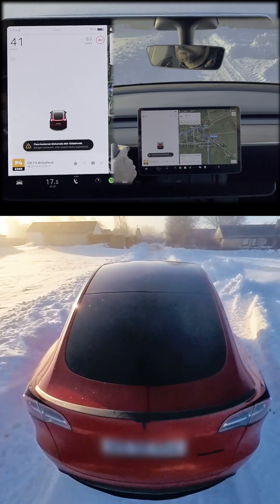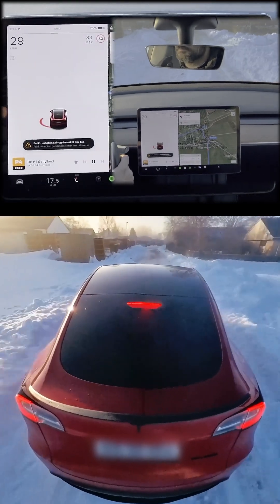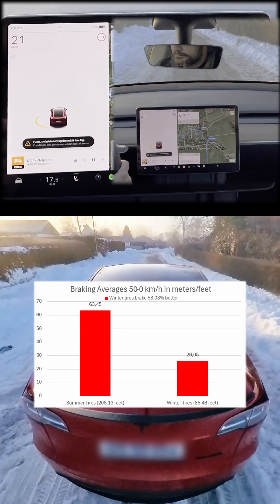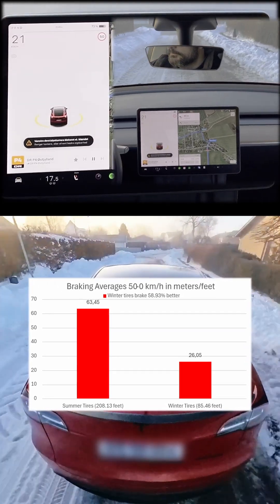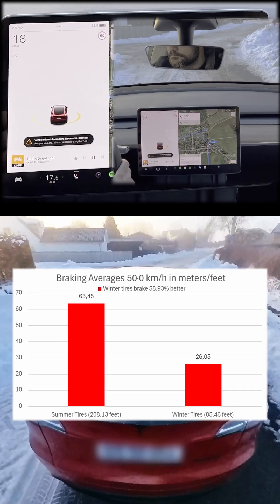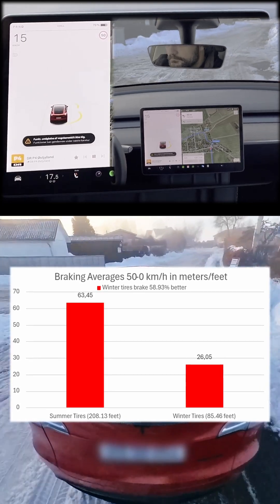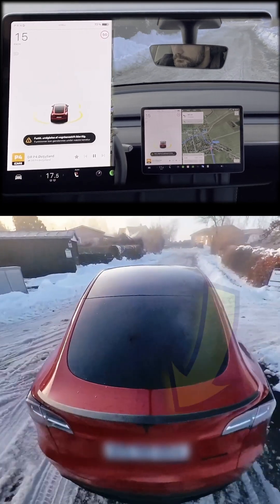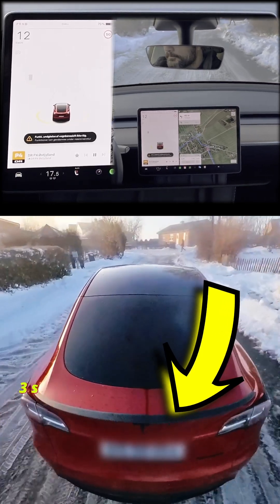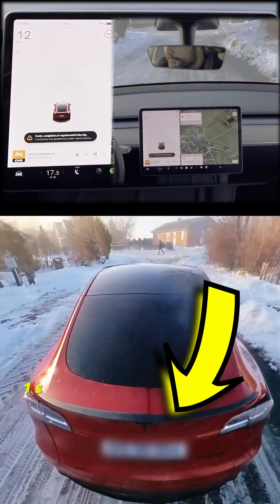So what's the verdict? Is Tesla's all-wheel drive enough in the snow? It's amazing, but without the right tires it's like bringing a knife to a snowball fight. Unless you're planning to start a figure skating career in your Tesla, get those winter tires. Let me know in the comments — are you team summer tires or winter tires? How about all-season tires? If you found this video helpful, check out the full video for the complete acceleration and braking testing results. See you in the next adventure.